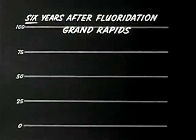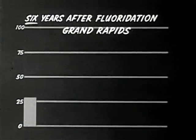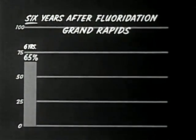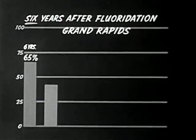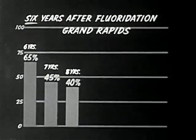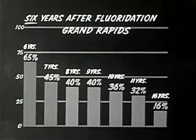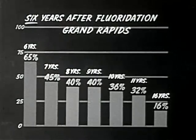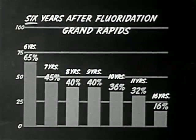After six years of fluoridation, the study shows that the six-year-old children who drank the water from birth had 65% less tooth decay. The seven-year-olds, 45% less, and so on. Even the 16-year-olds who started drinking the water when they were 10 years old receive some benefits: 16% less tooth decay.